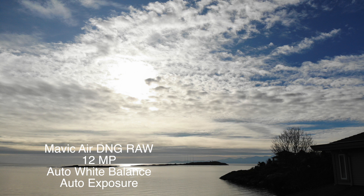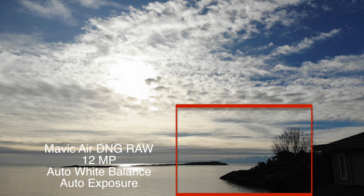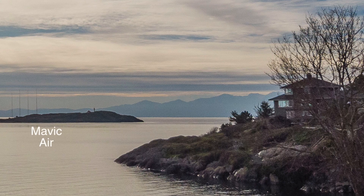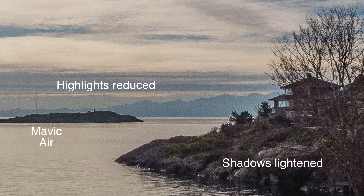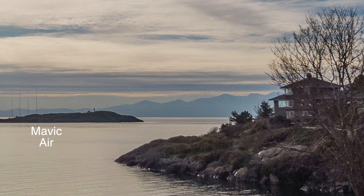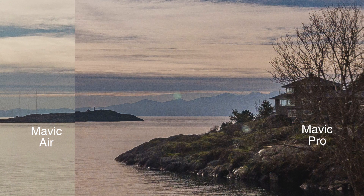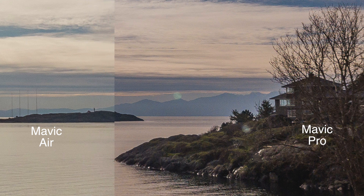If we take the Mavic Air, same thing — a pretty grim-looking JPEG initially. But let's close in: boost the shadows, bring down the highlights, sharpen it up. There's a little bit of edge distortion and a fair bit of noise, but overall, not bad. I don't see a whole lot different from the Mavic Pro. Laying the Mavic Pro image on top of the Mavic Air one — much like under bright sunlight conditions — there's not a whole lot of visible difference.